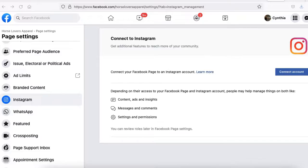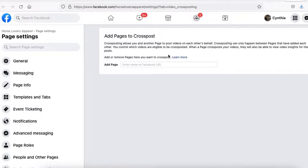Cross Posting — I've never played around with this feature, but basically if you want to collaborate with a different page to post videos on each other's behalf, you can do it here. Add their page, they approve you, and then you can start posting on each other's pages.